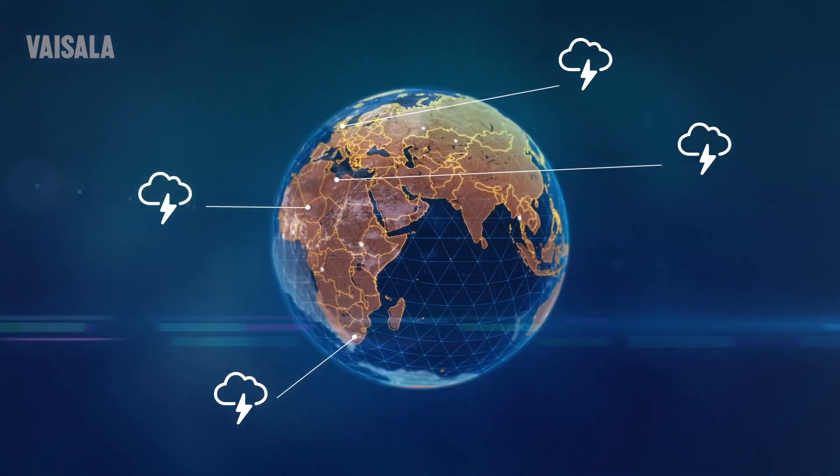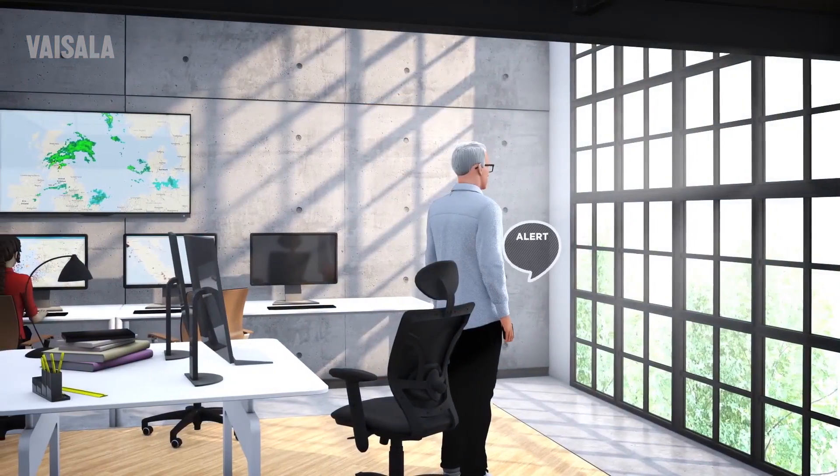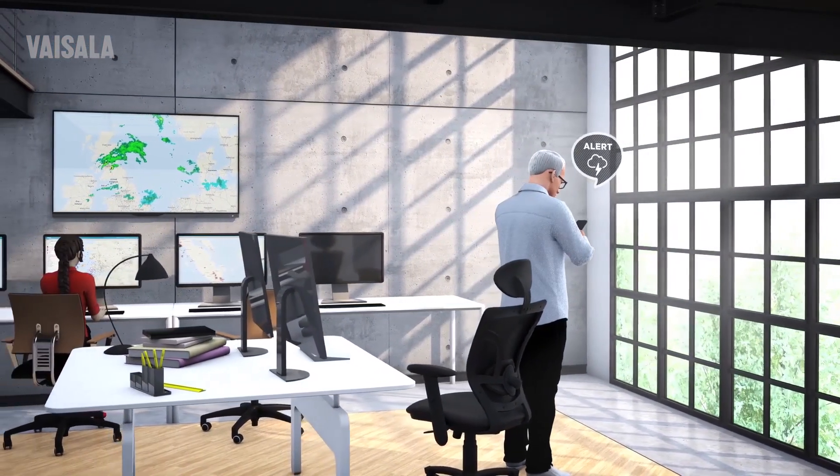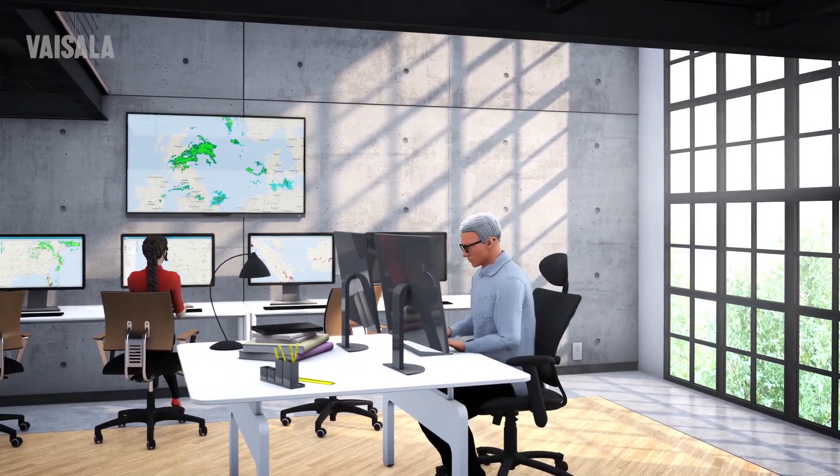With global lightning coverage, you can plan and manage your global operations, even from one central location. Receive alerts about nearby lightning and quickly take action to keep personnel safe, plan installations or maintenance, and keep stoppages to a minimum.